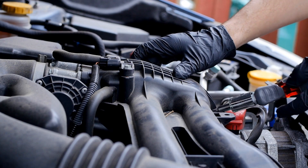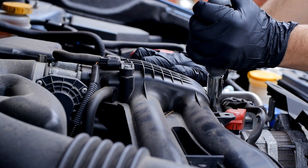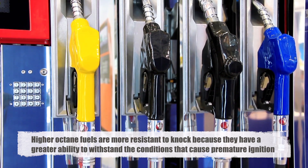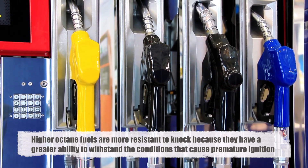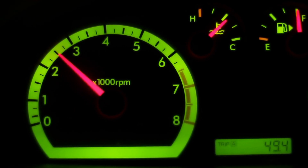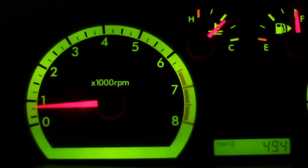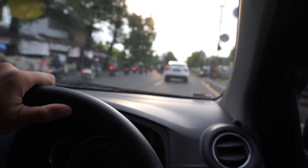When knock occurs, it can lead to a loss of power, decreased fuel efficiency, and potential engine damage. Higher octane fuels are more resistant to knock because they have a greater ability to withstand the conditions that cause premature ignition. This is particularly important in high-performance engines, which operate at higher compression ratios and generate more heat. Using the correct octane fuel helps ensure that the air-fuel mixture ignites at the optimal time, maximizing power output and efficiency while minimizing the risk of engine damage.